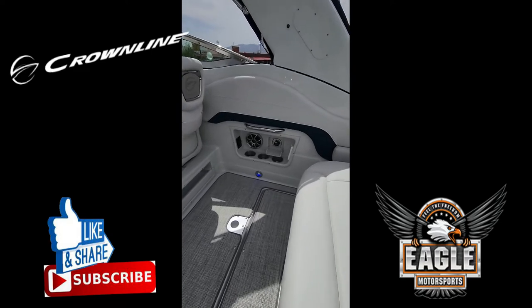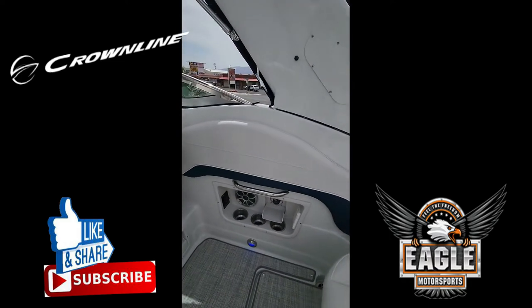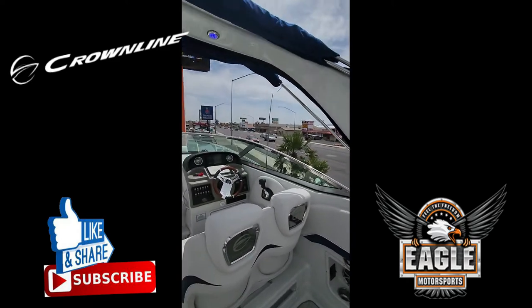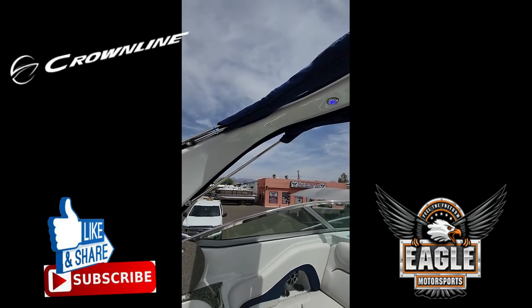You will see LED blue lights throughout your top deck that illuminate, including into your power tower. With the touch of a button you can lower the power tower. It also has a forward and aft bimini.